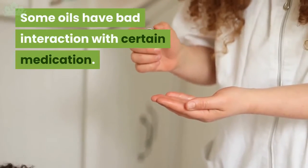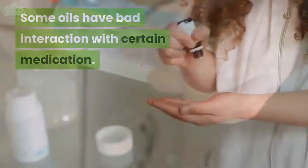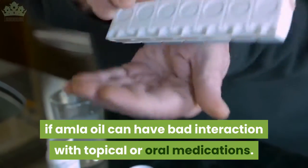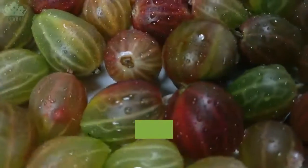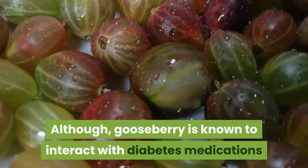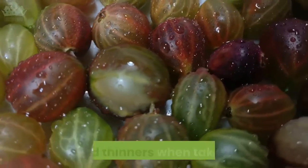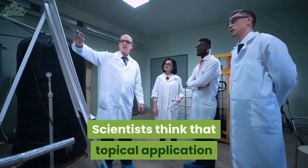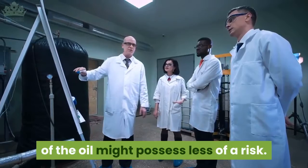Some oils have bad interactions with certain medications. It's not really known if amla oil can have a bad interaction with topical or oral medications. Although gooseberry is known to interact with diabetes medications and blood thinners when taken orally, scientists think that topical application of the oil might possess less of a risk.